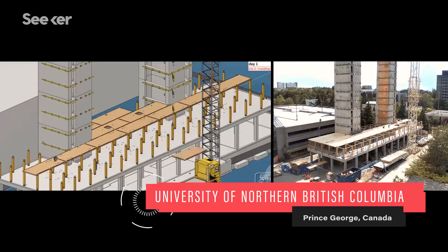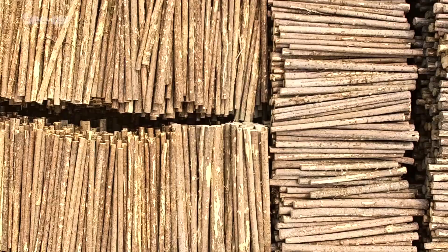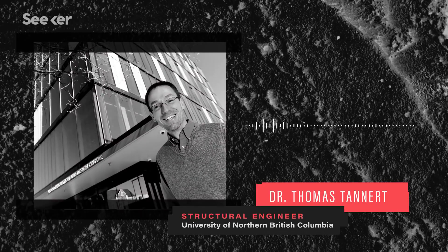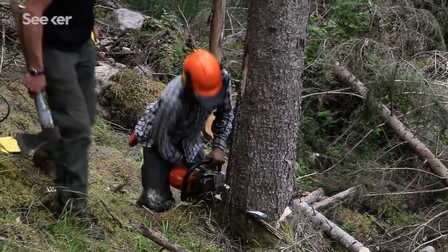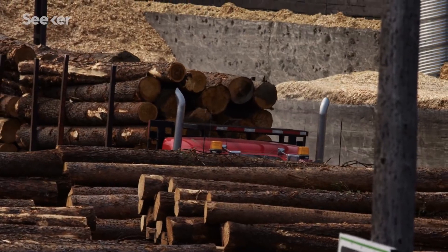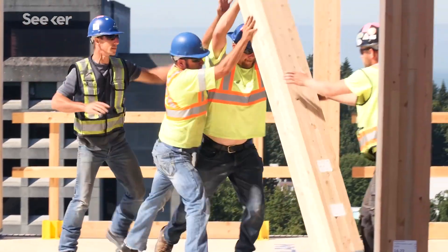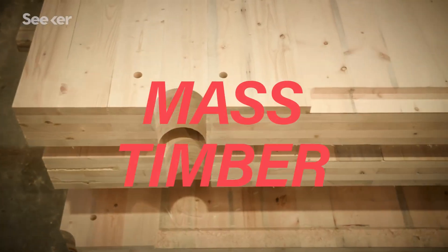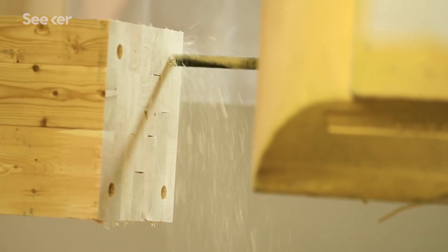In Canada, architects and engineers are piloting new designs out of a familiar material: wood. Wood is clearly an advantageous material because it requires much less resources to be extracted from the forest, less resources to transport on site, and it allows for faster construction. To build a wooden skyscraper, engineers use mass timber, which is designed to handle loads similar to concrete and steel.